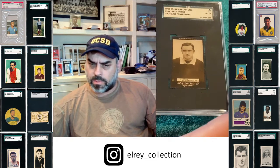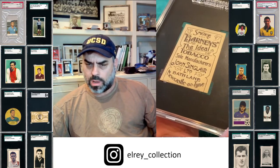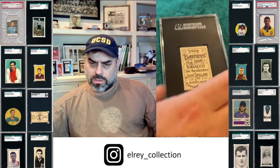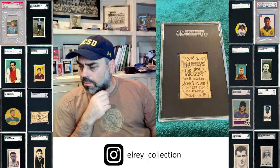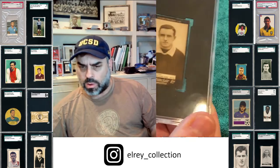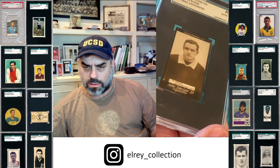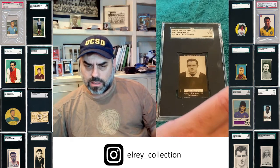What makes this card super special is these John Sinclairs — look at that back, look at the type, the quality, the typesetting on this. This is just beautiful. This is one of the rarest issues of the early 1900s. 'Smoke Barney's Ideal Tobacco, sole manufacturers John Sinclair' — oh man, this is great stuff. The actual card is similarly incredibly high quality, photographic — you can't fully appreciate it on camera, but it's absolutely insane. This is number seven on my top list.